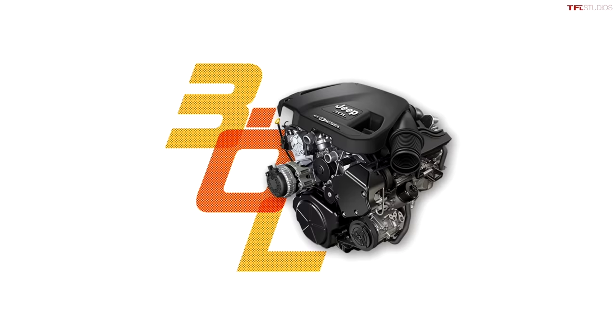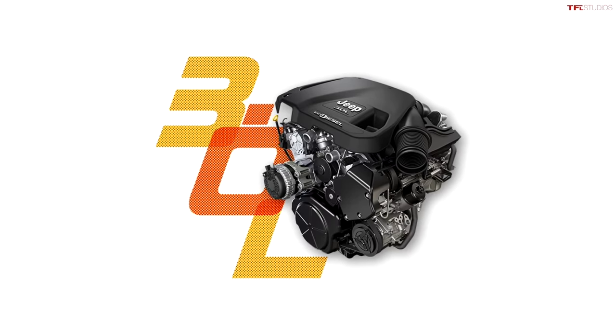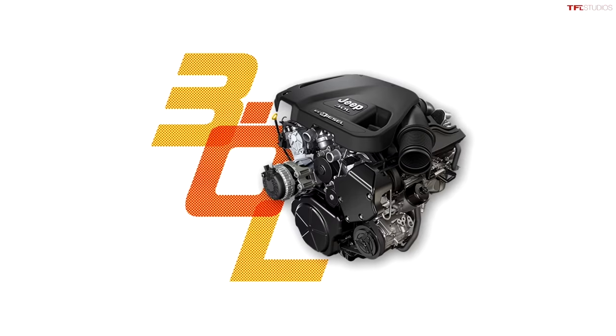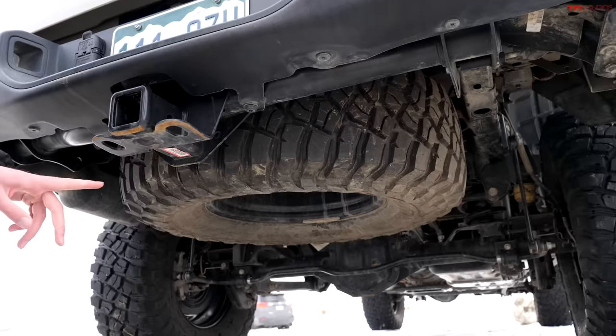Personally I don't think I would buy the diesel — it's an EcoDiesel and the first gen had a number of issues. Apparently this latest generation is all new and redesigned, but I'm still a little hesitant. It is a powerhouse though, and if you want to be rolling on 40s or 44s you've got to look at something more beefy than the Pentastar.